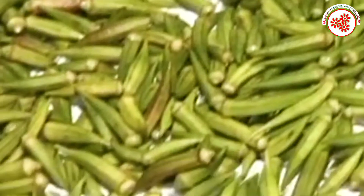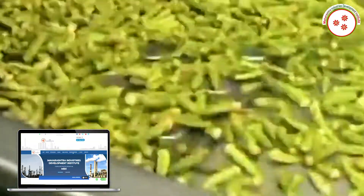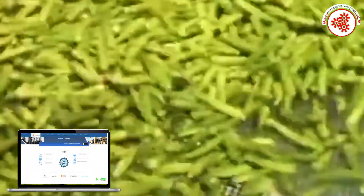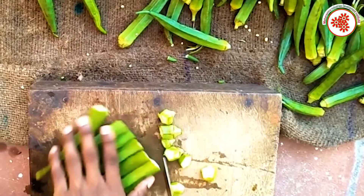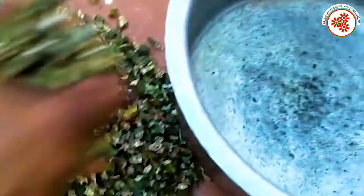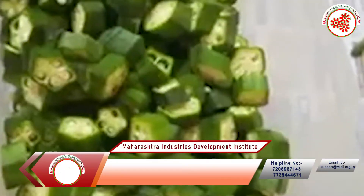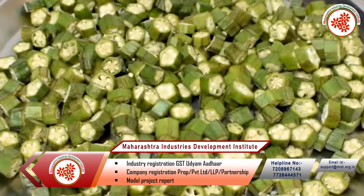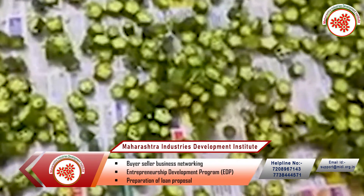Drying is the traditional and oldest method of processing okra to reduce water activity and improve quality. Various drying methods are employed to dry okra. The quality of the dried product could be improved by decreasing drying temperature or drying time. Open sun drying is the most common method of crop drying in developing countries. Despite several disadvantages, open sun drying is still used in many places where plenty of solar radiation is available. It is also renewable, cheap, and eco-friendly, though the drying time is slow.